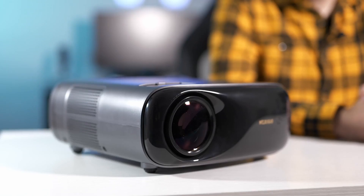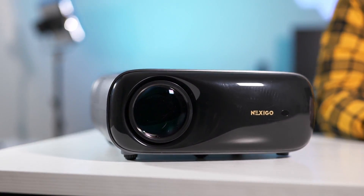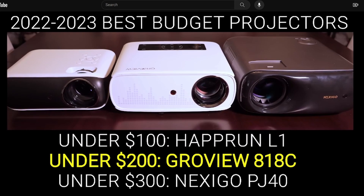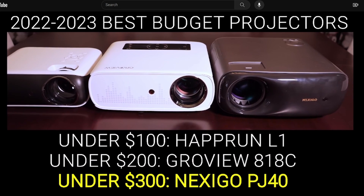It's been almost a year since The Hookup published his projector comparison video, ranking the PJ40 as the best projector you can buy for under $400. It was a tough competition, and we're honored to be recognized as the manufacturer who makes the best budget projector.